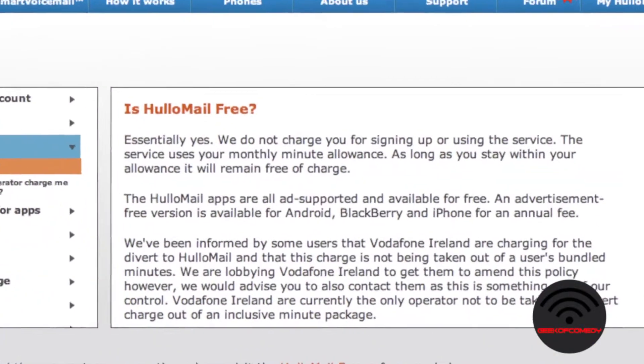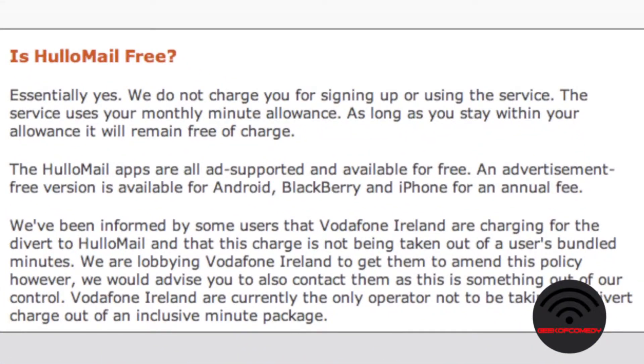One thing to note about Hulamail is that it does use your data and minutes — it'll use as many minutes as the voicemail lasts. For example, if someone leaves a 10 second voicemail, that's 10 seconds off your call plan.